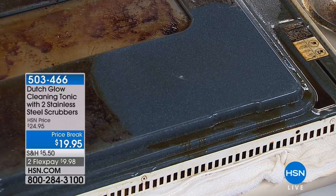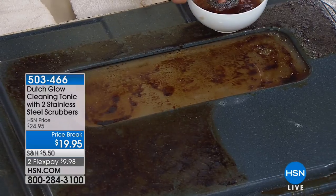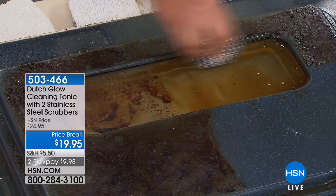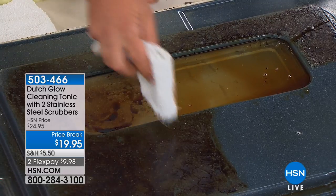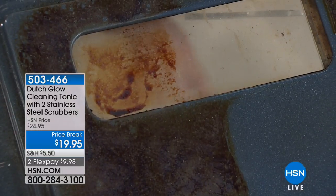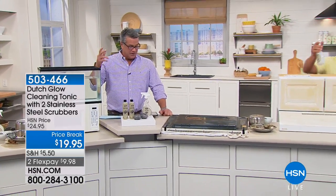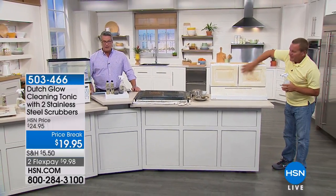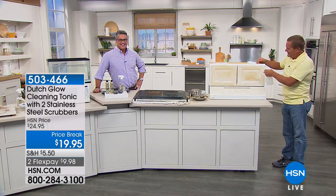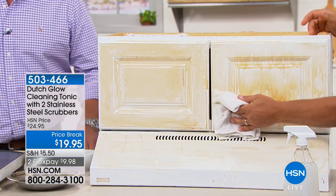It works on glass, fiberglass, and plastic too. If you do any baking, you know what happens — an apple pie or casserole boils over in the oven. Instead of lining your oven with tin foil, just take a little Dutch Glow — look, it cleans it up perfectly with no residue. We're going to our phones: Mary from Texas just ordered it. She has a white cooktop just like the one we're showing. She says the cleaner that came with her cooktop works, but not as quickly.